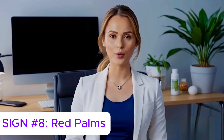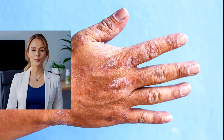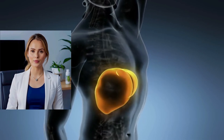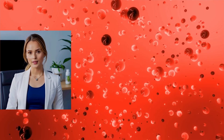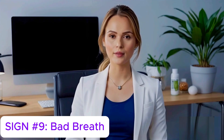Sign number eight: red palms — palmar erythema. Bright red coloration of the palms, especially near the base of the thumb, can be associated with liver disease. Like spider angiomas, it's due to hormonal imbalance caused by liver dysfunction. It's not dangerous on its own, but can indicate systemic liver issues.